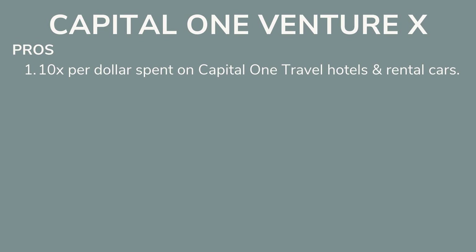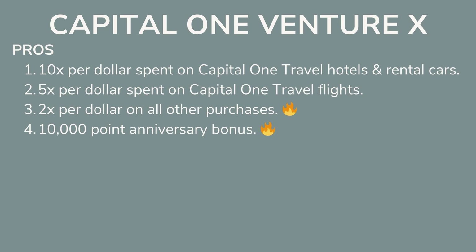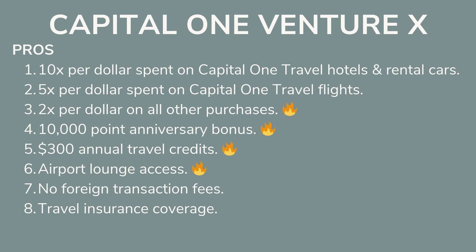Here are some of the pros. You get 10 miles per dollar spent on Capital One travel hotels and rental cars, 5 miles per dollar spent on Capital One travel flights, 2 miles per dollar on all other purchases — which is the same as the Capital One Venture card. You also get a 10,000 mile anniversary bonus each year your account is open, $300 in annual travel credits, airport lounge access, no foreign transaction fees, and travel insurance coverage.